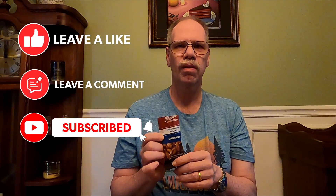Thank you for watching. If you like these videos, please like, comment, and subscribe to our channel. Until next time, thank you, and we'll see you on our next video.